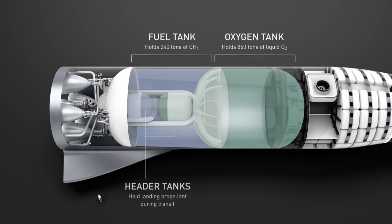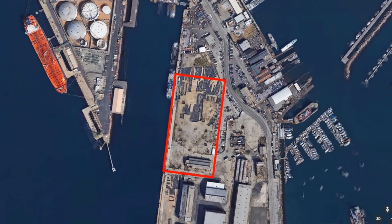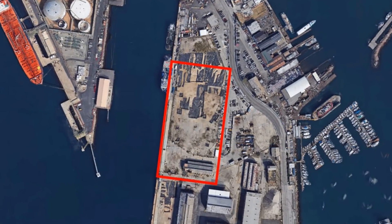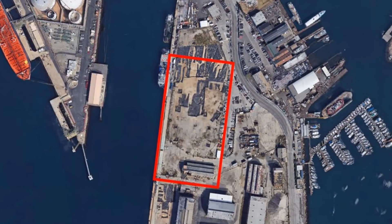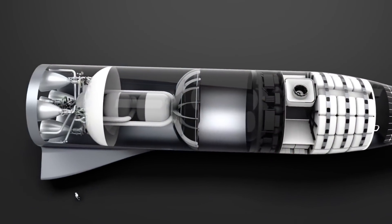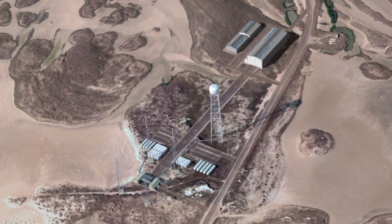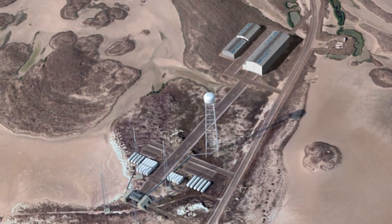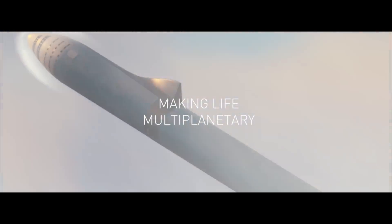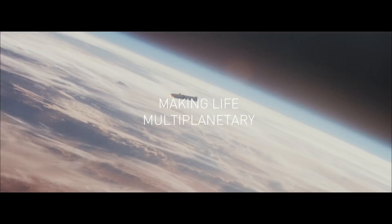My last video about the BFR on April 1st touched on the 18,000 square meter facility that will be built on the port of Los Angeles — the factory where the BFR will be constructed. It also touched on SpaceX's efforts to secure government funding and the BFR launch site near Brownsville, Texas, that is slated to be operational by the end of the year. Today we have two awesome developments that further illustrate that SpaceX is determined to get us to Mars.